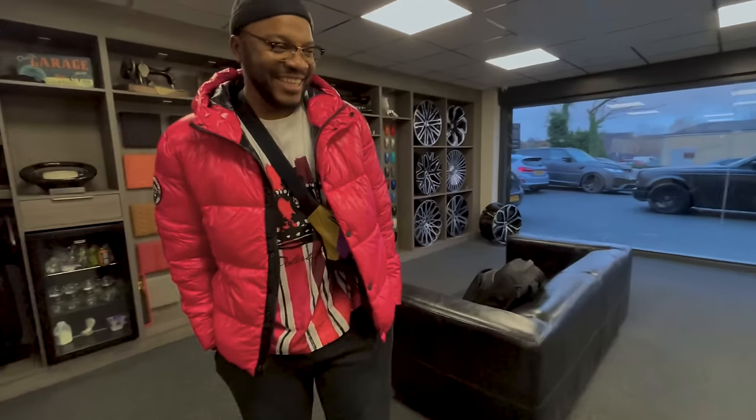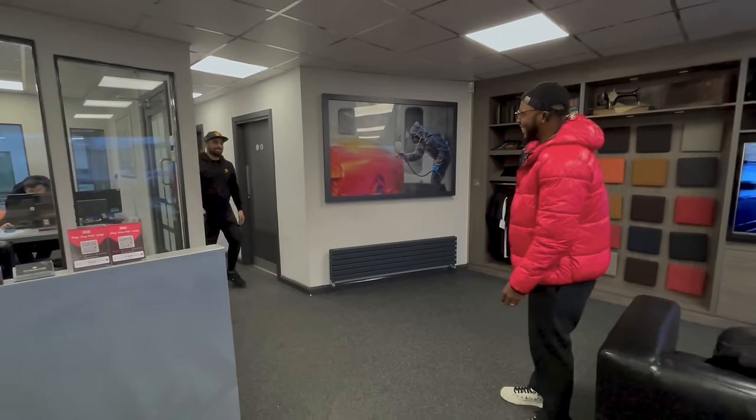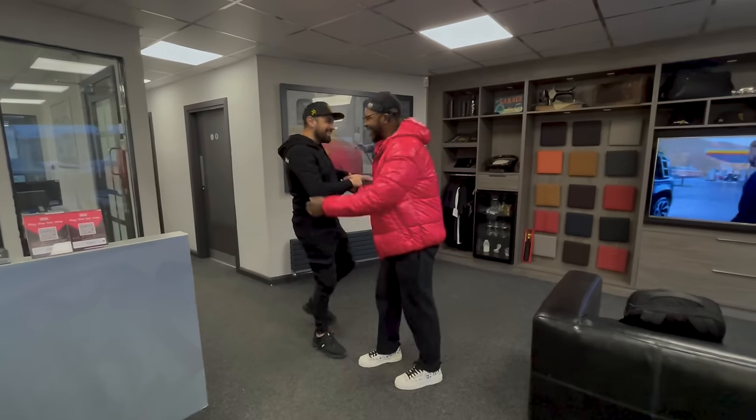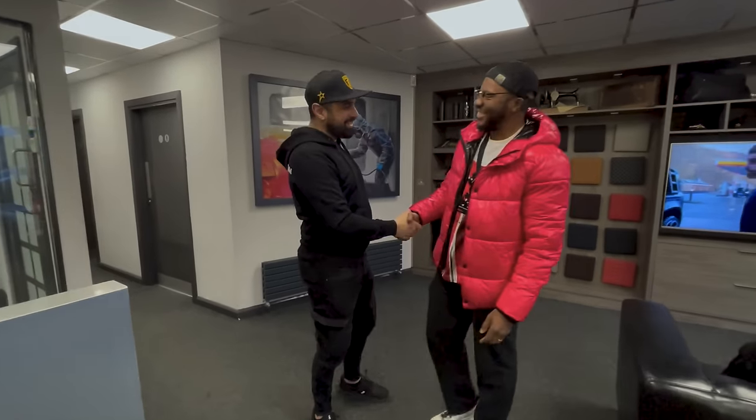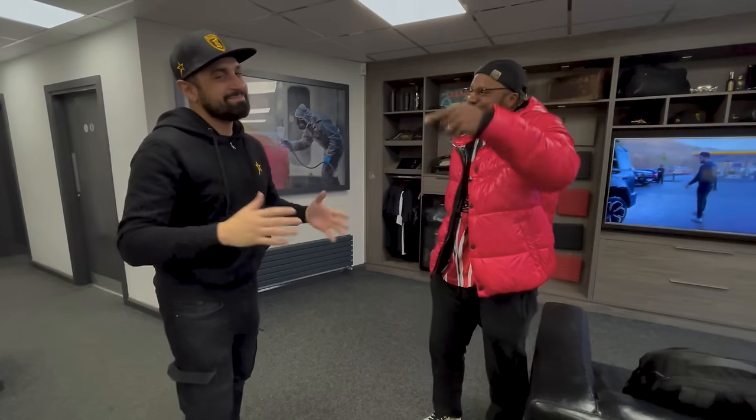Good to see you again. How are we going? You're looking bright today, my bro, for a winter's day. You've got a dressed-to-impress look. I'm actually dressed to impress this car. You've got a beautiful car, my friend.